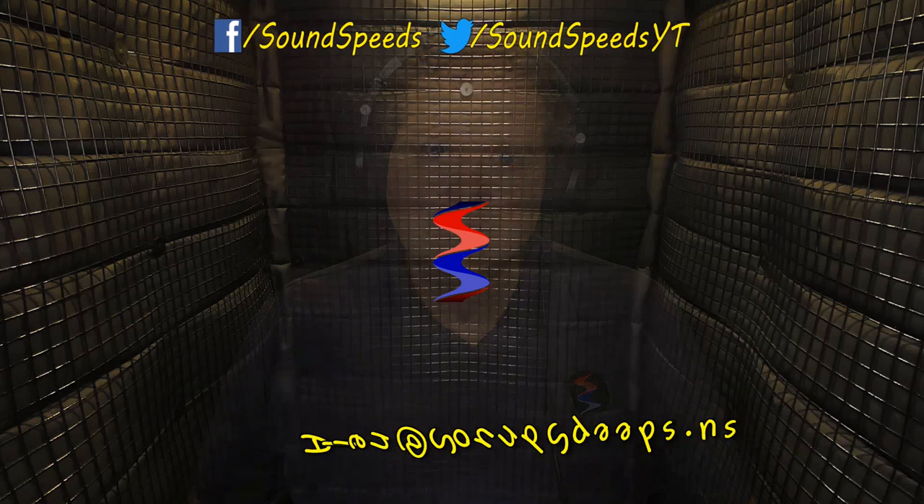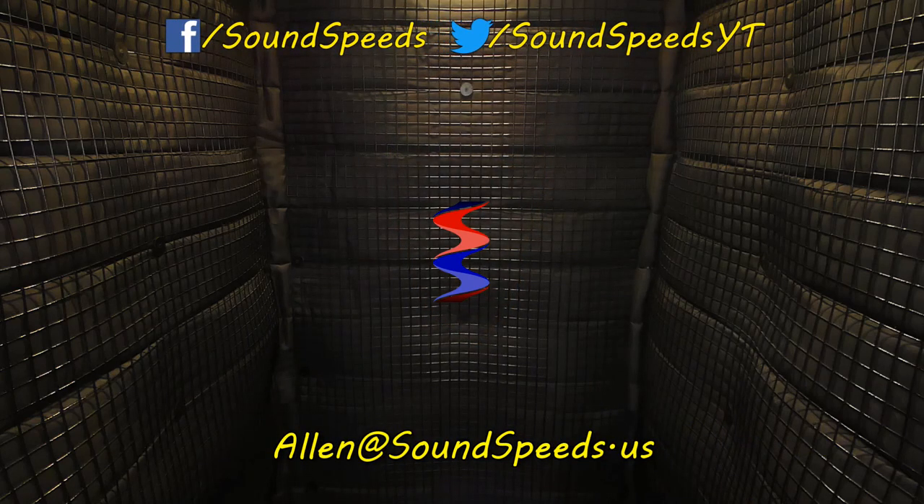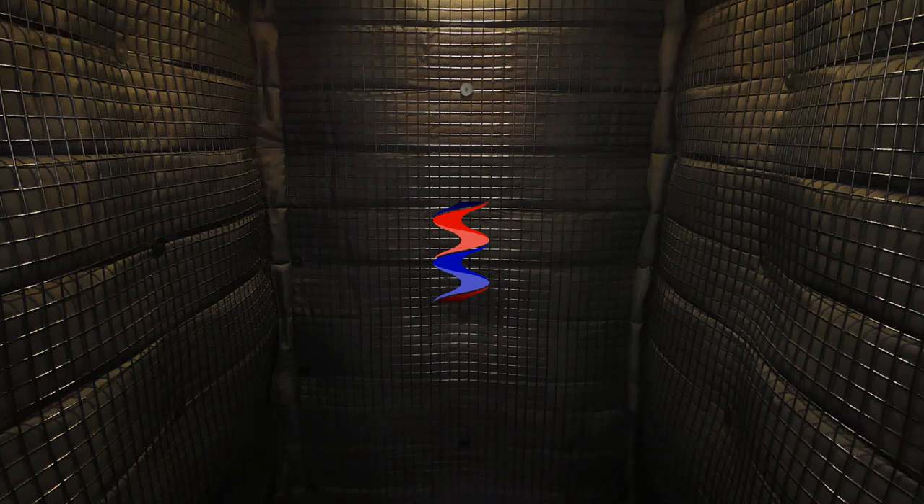Thanks for tuning into this episode of Sound Speeds. Be sure to tune in in the future for more deep dives into pro audio gear — most likely boom poles — and of course, sound advice. Have a question you'd like answered or want to add something? Write it in the comment section down below. You can also make suggestions for future topics. You can email me at soundspeeds@yahoo.com. Be sure to subscribe and turn on notifications so you won't miss out on future sound advice.